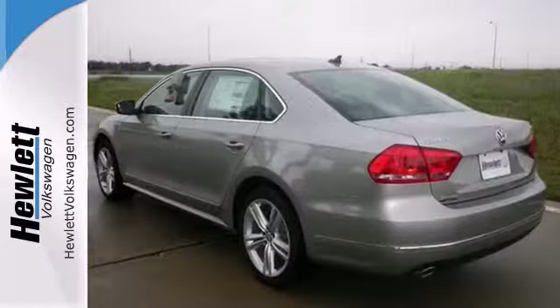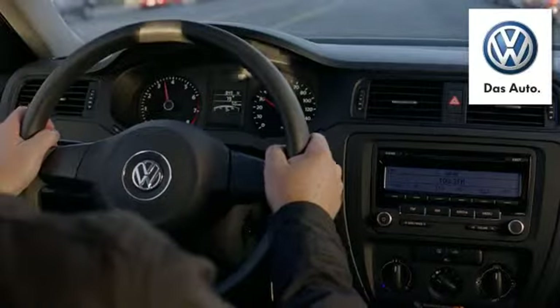We'd love to have you come take a test drive. Come experience a Volkswagen for yourself.